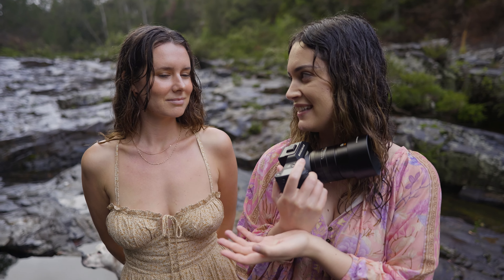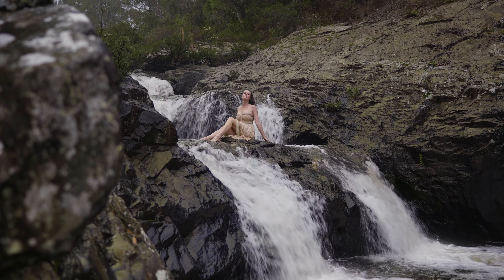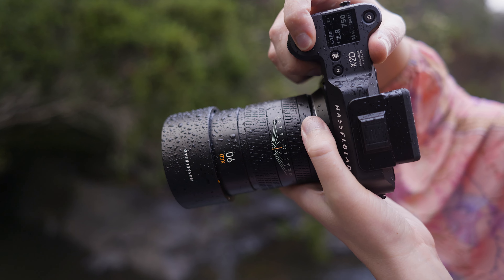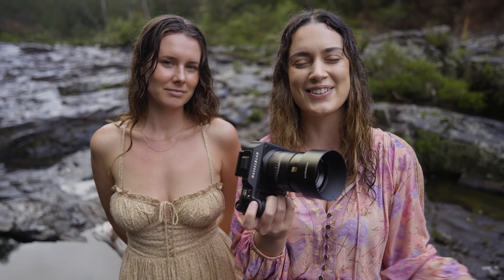Hey everyone, today I'm here with Megan and we're doing a photo shoot in beautiful Dorigo. I have the XCD 90mm f2.5 lens from Hasselblad and we're going to be testing this out for portrait photography today. So let's go.